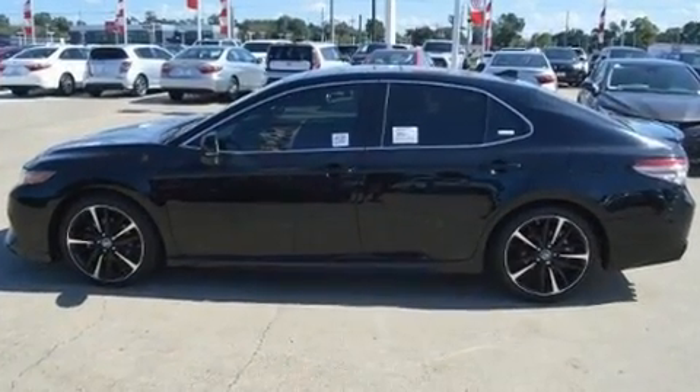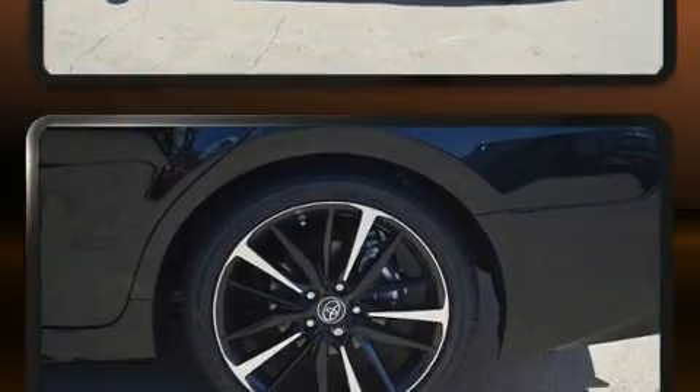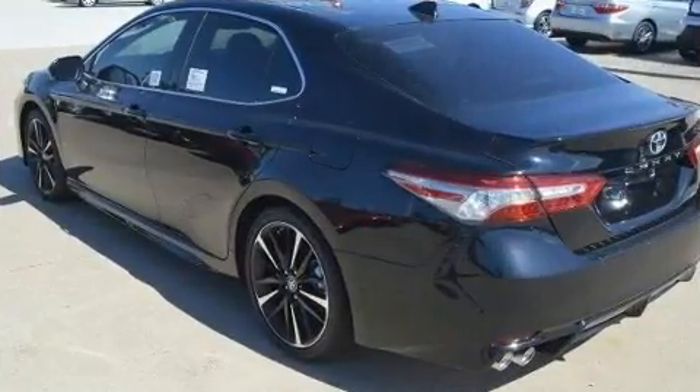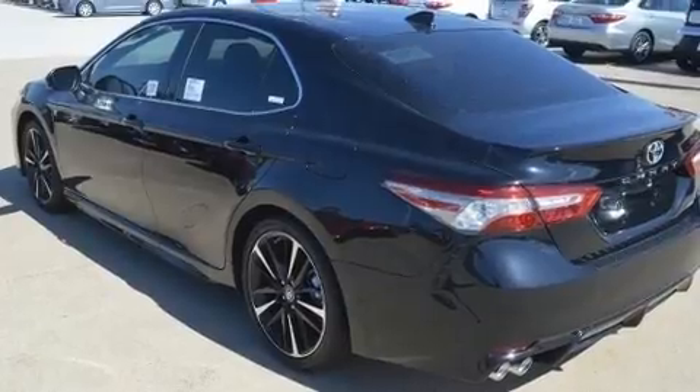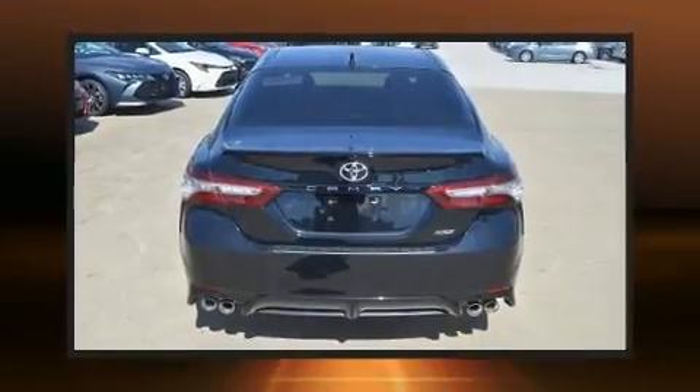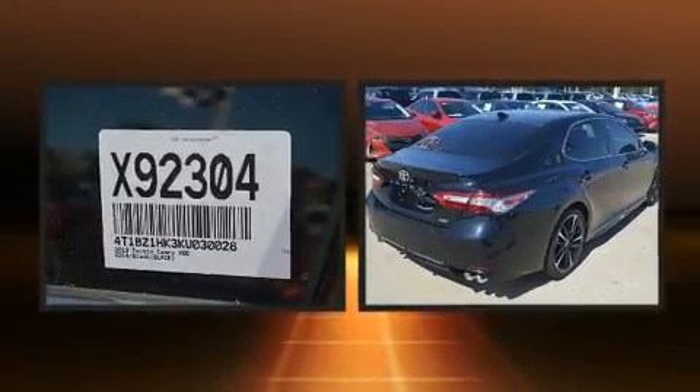It's equipped with tons of terrific amenities but it won't break your budget, like heated seats, leather upholstery, one-touch window functionality, a built-in garage door transmitter, power front seats, power moonroof, and a blind spot monitoring system.